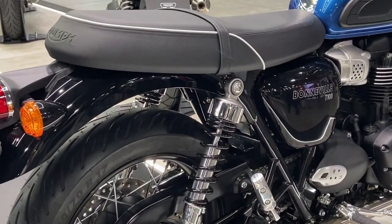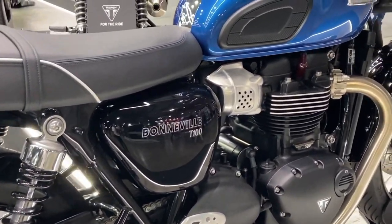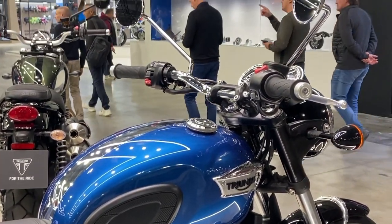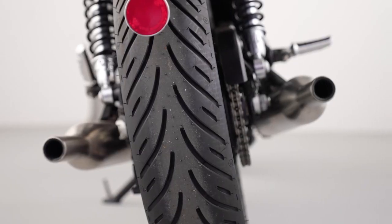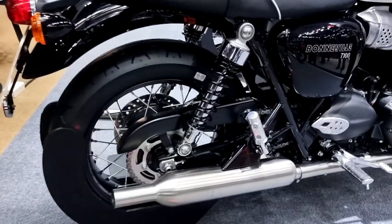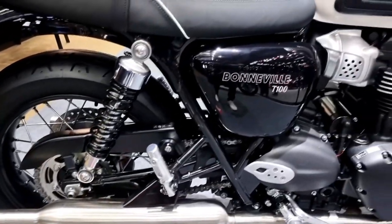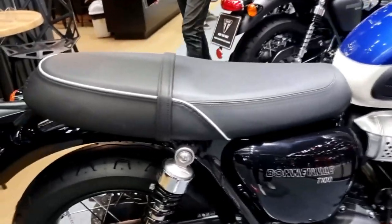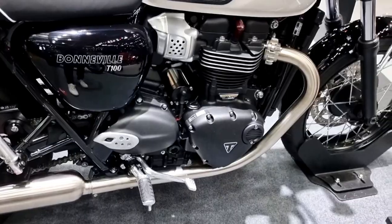There is a USB port in the compartment under the seat. The brakes are disc brakes on both wheels, made by Brembo, and the bike has an ABS system. It is also equipped with switchable traction control, which helps increase the safety of the model, guaranteeing the safety of the rider.